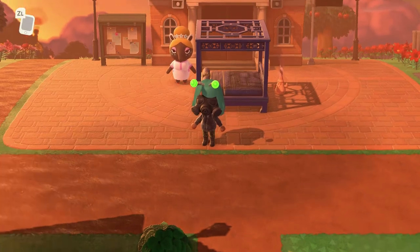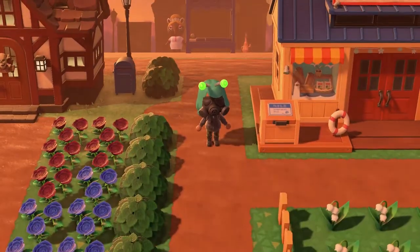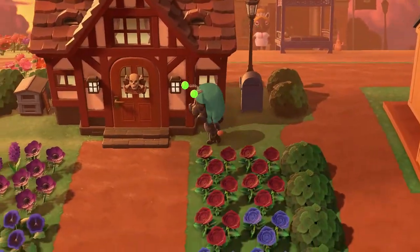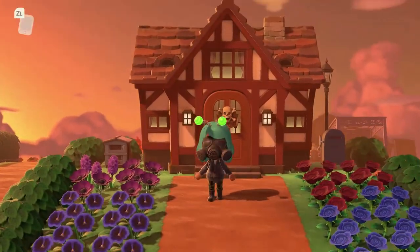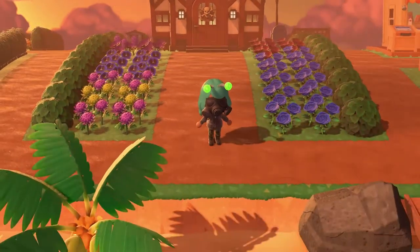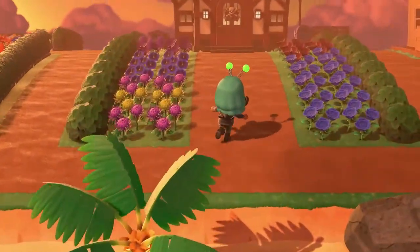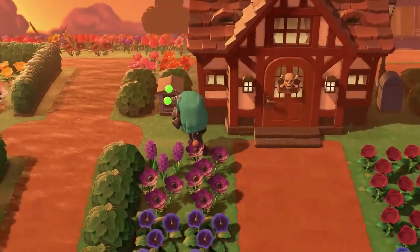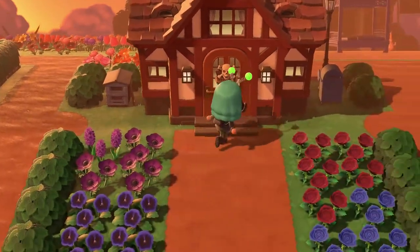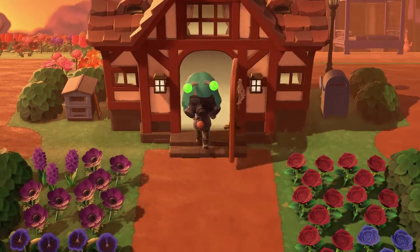I saw the pictures of this island on Twitter and was like I have to go here because it's literally a quarantine-based island. Let's start by touring their house — these flowers and everything looks so good. I still want blue roses because blue is literally my favorite color. They have a beehive outside and I love that they have this little crossbones welcome sign, very fitting for a kind of apocalyptic wasteland type area.